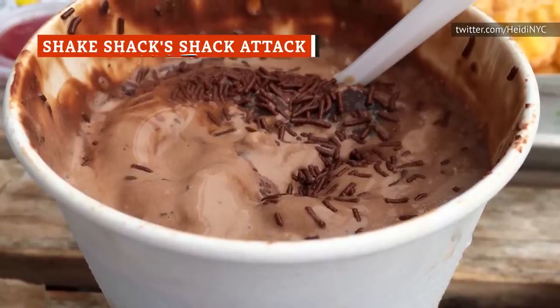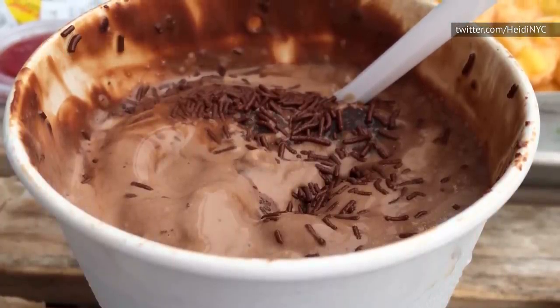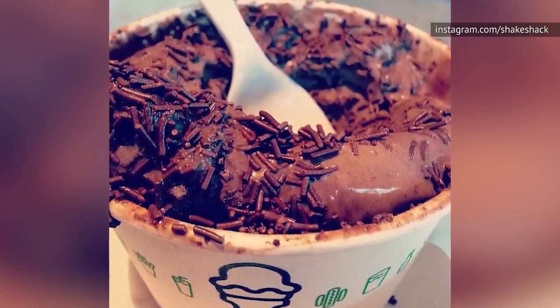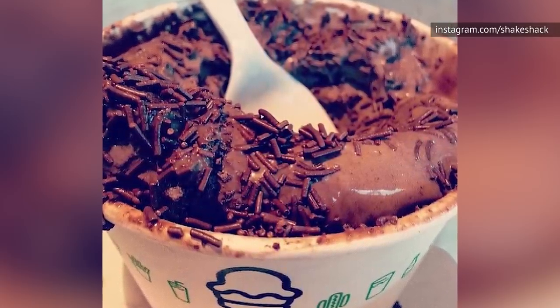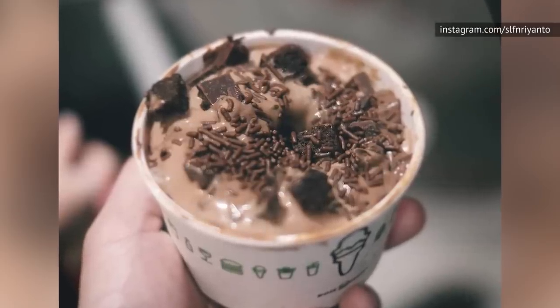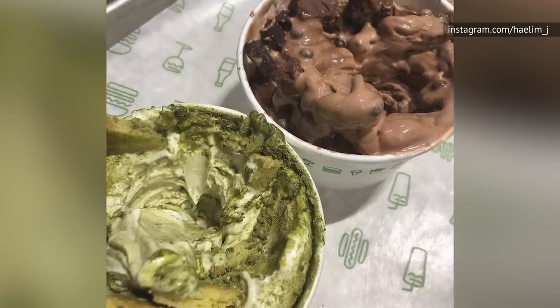If you love chocolate, the Shack Attack might go down as your favorite dessert item of all time. If you haven't ordered it already, the Shack Attack is chocolate custard mixed with dark chocolate chunks, chocolate fudge sauce, and cookie dough made with chocolate truffles. On top is, of course, more chocolate in the form of chocolate sprinkles.